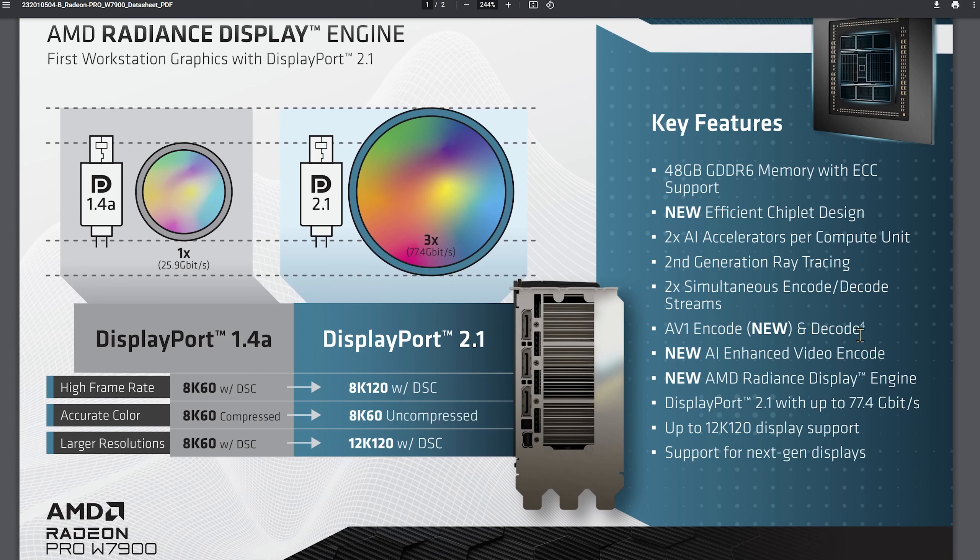Other things happening with this GPU: they're kind of copying NVIDIA in some ways — they've got AI accelerators, similar to NVIDIA's Tensor cores and ray tracing. That's not bad; it's nice to see good features being included. They're also copying Intel with the AV1 encoding and decoding.